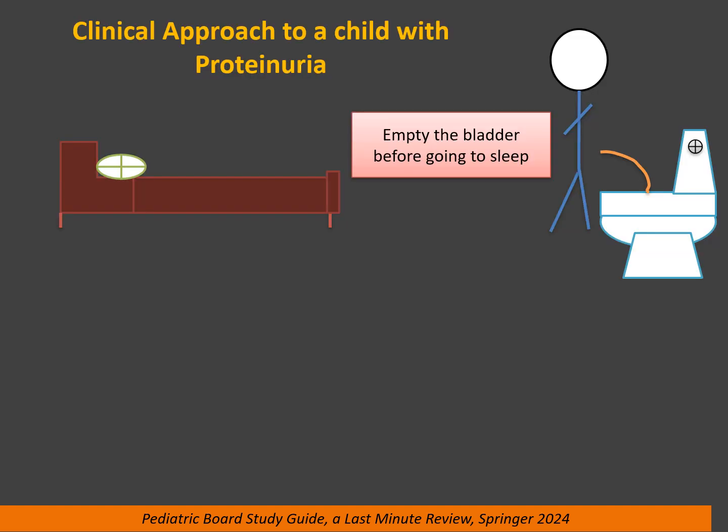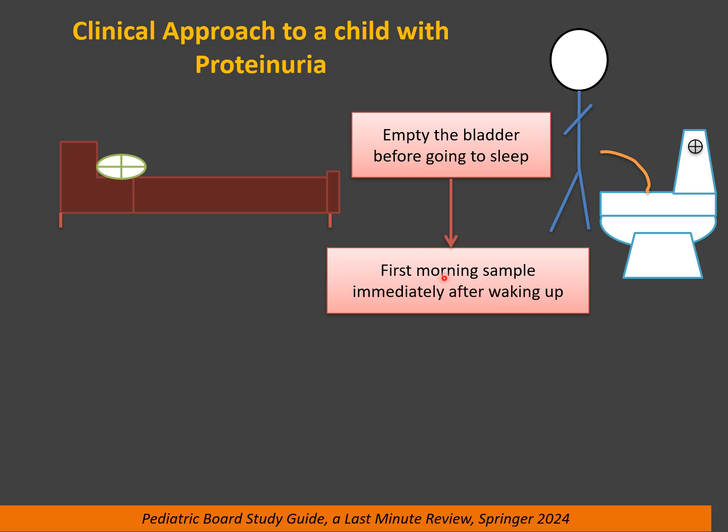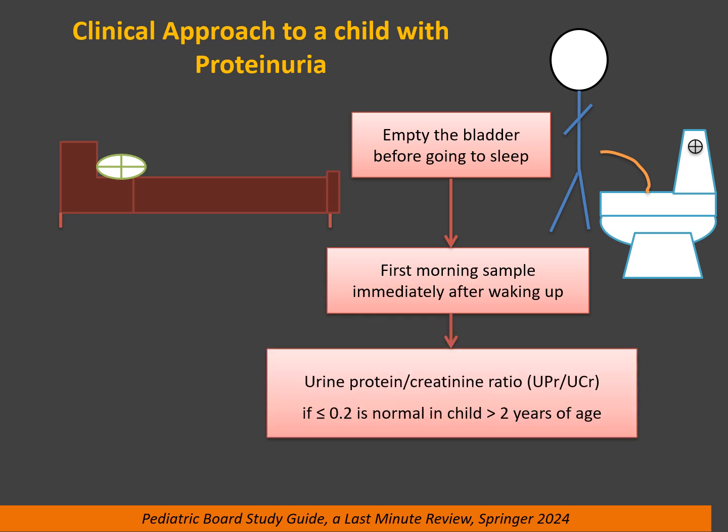Clinical approach to a child with proteinuria. First, advise the parents to have the child empty the bladder before going to sleep to ensure removal of residual protein from the previous day. The next step is to collect the first morning sample immediately after waking up, before playing or any activity, to ensure correct collection. Then send the urine for protein and creatinine ratio. If the ratio is less than or equal to 0.2, this is normal in a child more than 2 years of age.